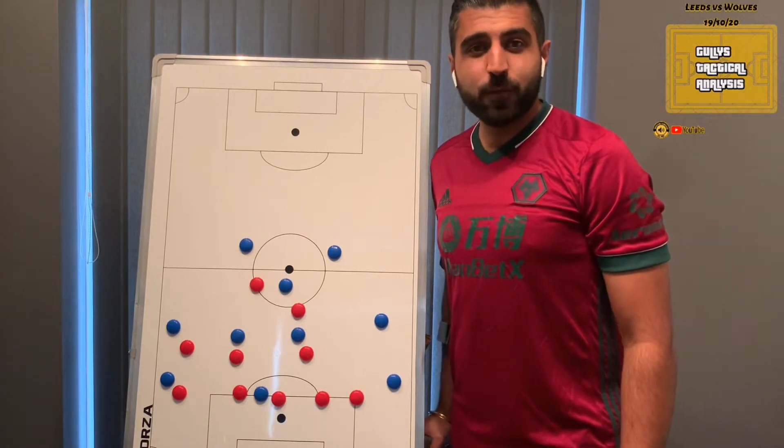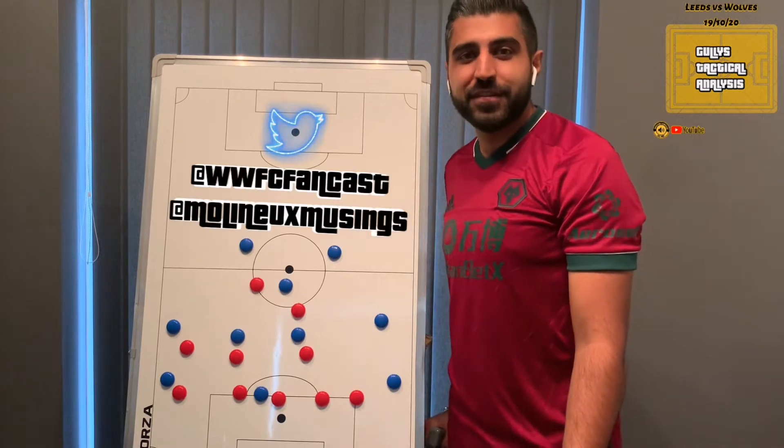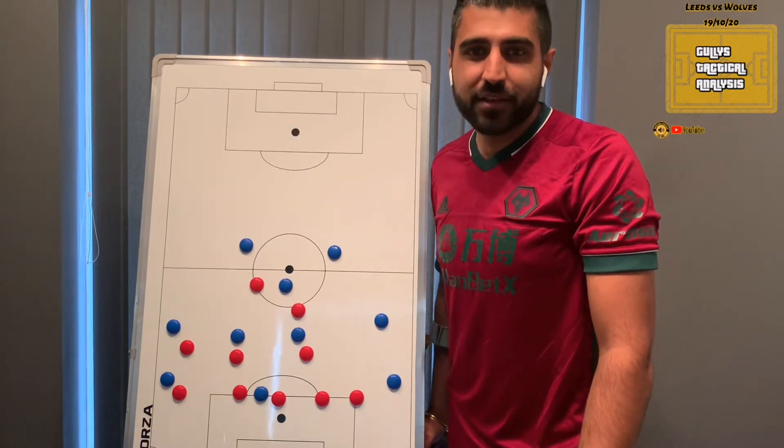Hi guys, welcome to the Wolves Fancast YouTube channel. It's me, Gully, and I'm back with another episode of GTA Fancast — a tactical review of last night's excellent 1-0 victory over Leeds United, courtesy of a Raul Jimenez goal.